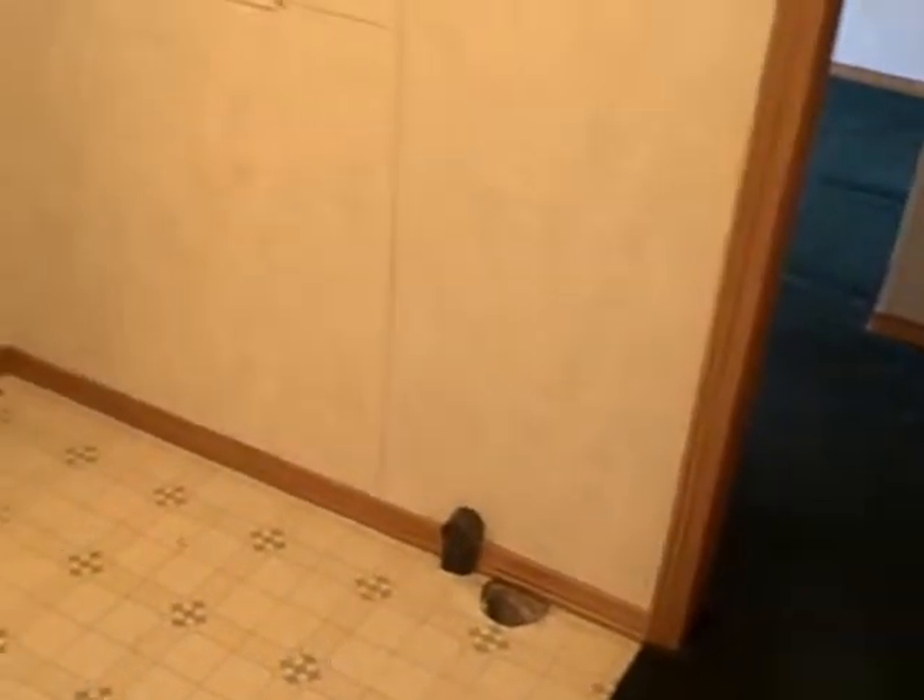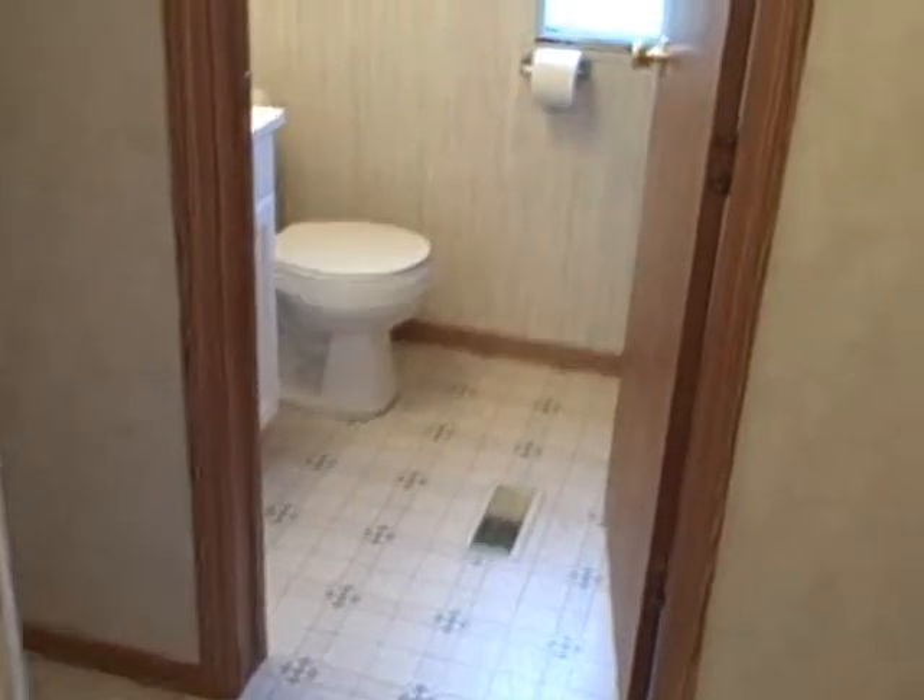It's got gas heat. Here is the laundry area, set up for an electric dryer and a washing machine. A lot of space, nice floor.